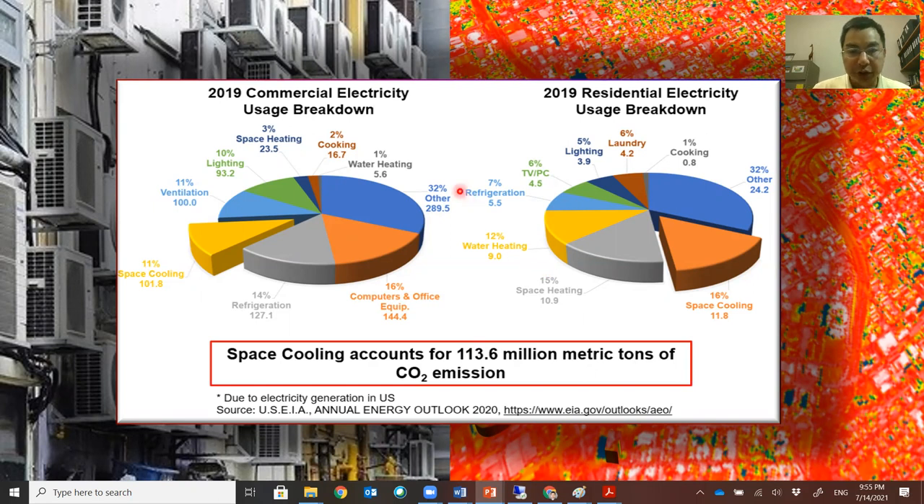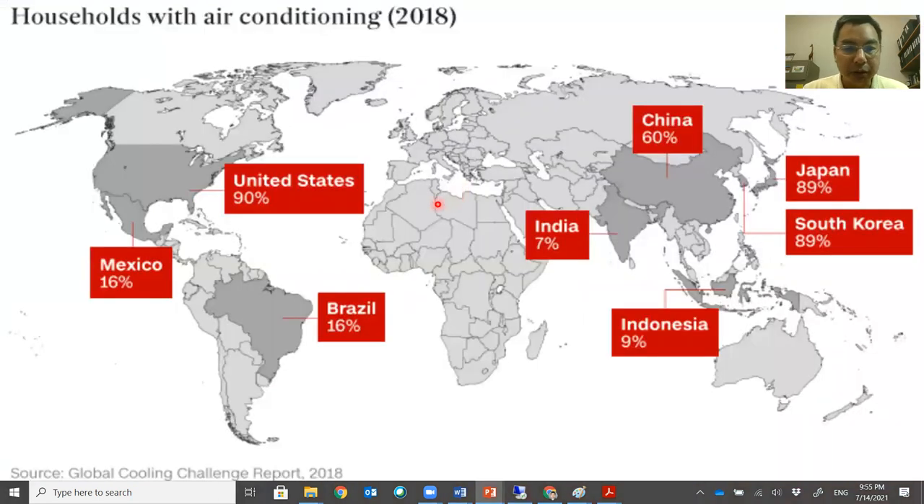What can we do with that? Looking at households with air conditioners in 2018: the United States, Japan, and South Korea are examples of developed countries with a mature market, but new air conditioners are still needed to replace old ones. China has really picked up in the last decade, and emerging economies like India and Brazil still represent a huge market. It has been predicted that by 2050, the number of air conditioner units will triple.